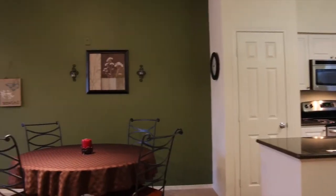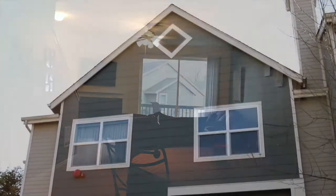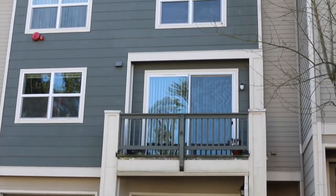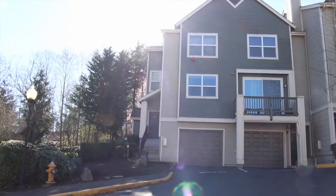There is lots of natural light in the unit from the huge sliding door and all of the windows. There is a great walkout patio. You have your own individual garage plus an extra parking space.